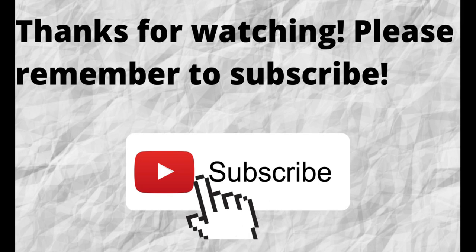That way, when I put out content in the future, you won't miss out on any of it. So please remember to subscribe.